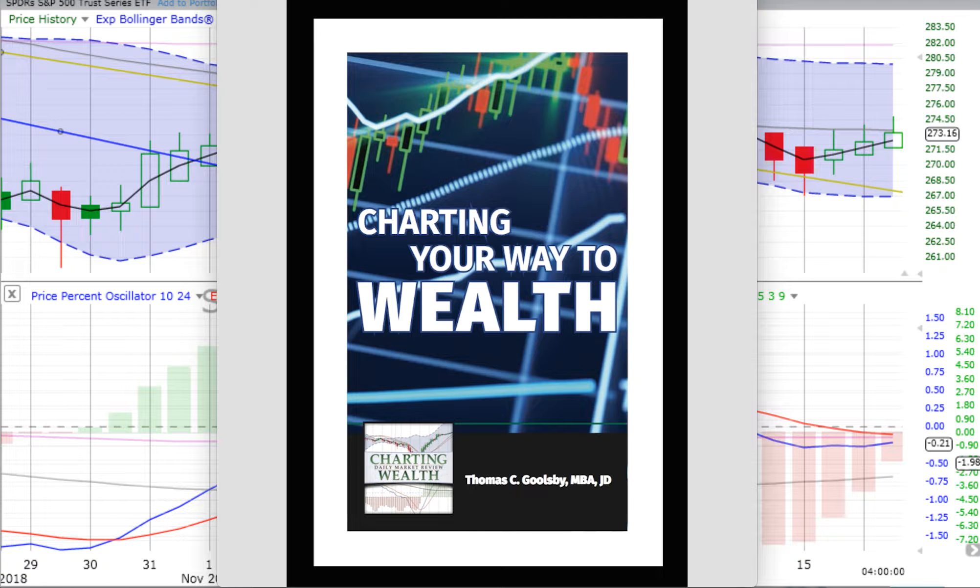Stocks mixed on Friday. The S&P 500 up, the NASDAQ 100 down. Bonds are up for the day on Friday. Gold is up also. You're listening to Charting Wealth's Comprehensive Review and Forecast for Monday the 19th of November 2018.